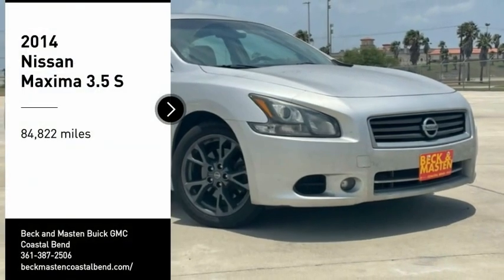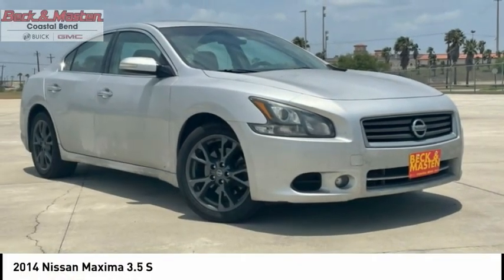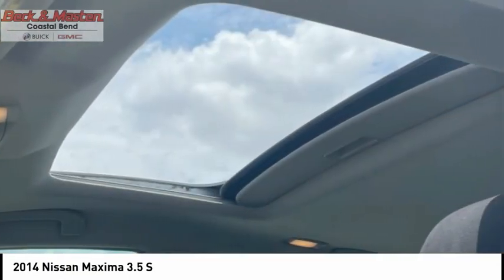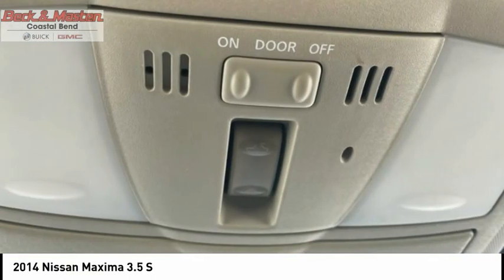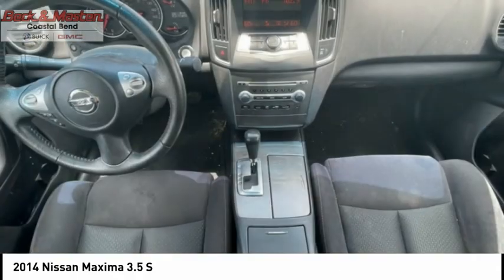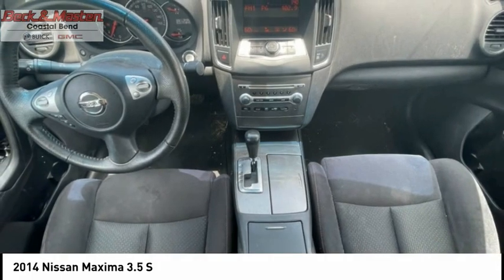You are going to love the 2014 Maxima. Maxima offers elegance with an edge. The spacious interior provides refined comfort for up to five passengers. Advanced technologies such as Nissan Intelligent Key and Push Button Ignition offer convenience and control.